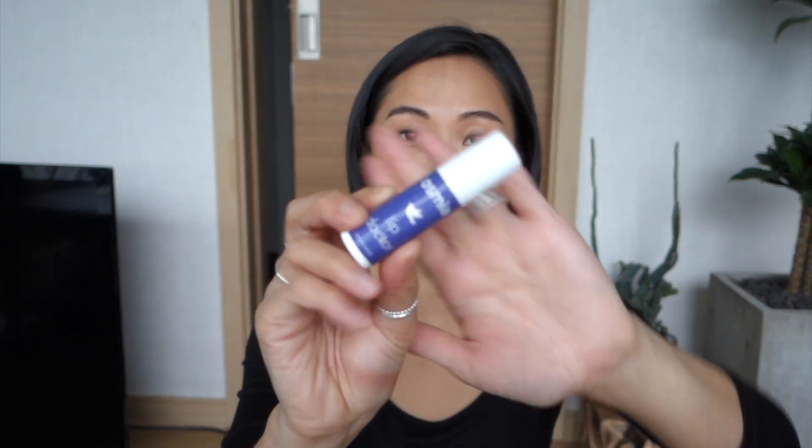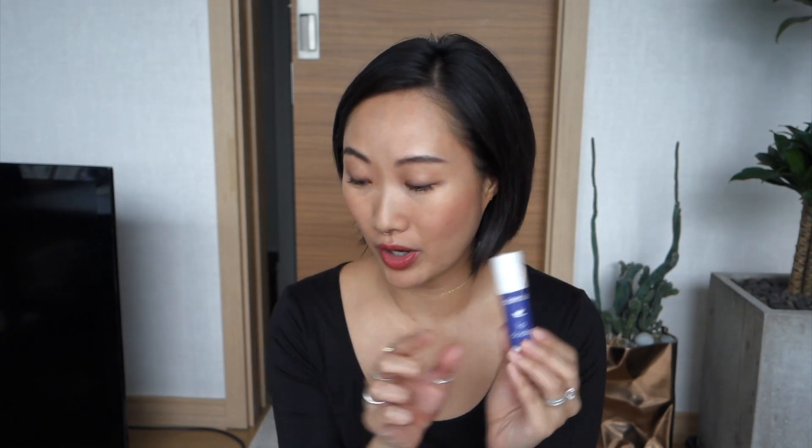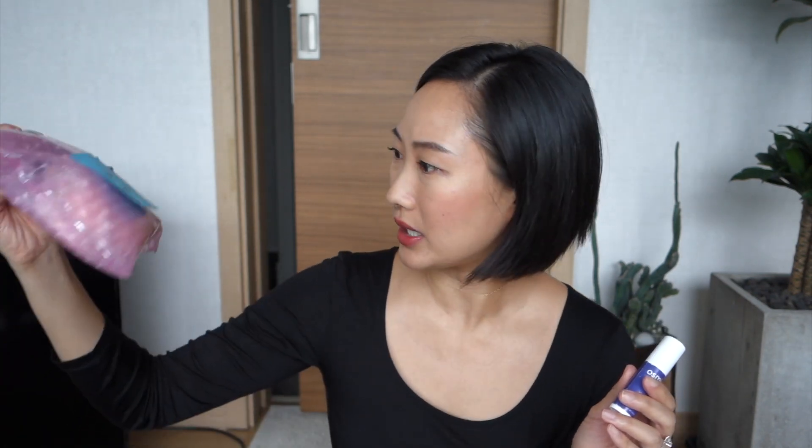The next category is lip products, and I have the most products in this category — narrowing them down was the hardest of all the categories. Even now it feels excessive, but I'm happy with my decision. The first one is Osmia's Lip Doctor. I got this as a sidekick product earlier this year when Osmia was a featured brand in one of the Beauty Heroes discoveries. I love this so much — it's a no-fuss lip balm with a very subtle scent that reminds me of a cocoa butter lotion I used to wear in high school.